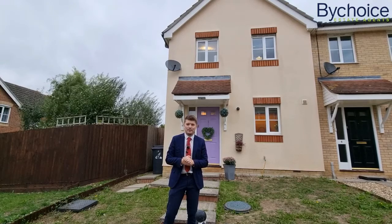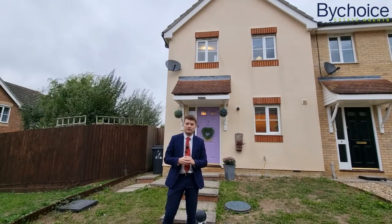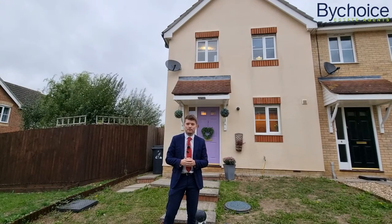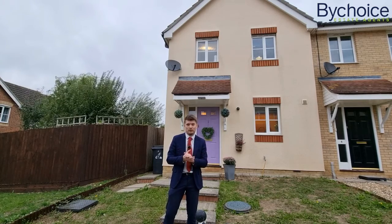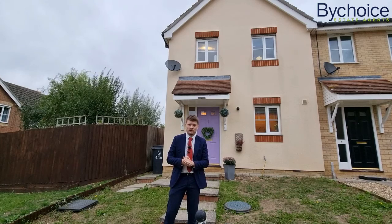On the first floor you've got three bedrooms and a family bathroom. On the ground floor you've got a kitchen at the front, then a lounge diner, an additional conservatory which makes a great playroom or separate dining room, and a larger than average garden. You've also got parking for two cars and it's set on a lovely pedestrianised quiet spot to the front.